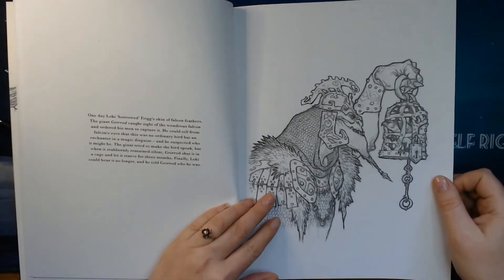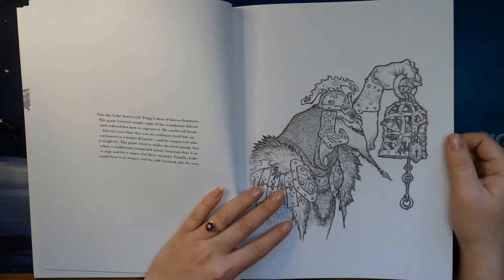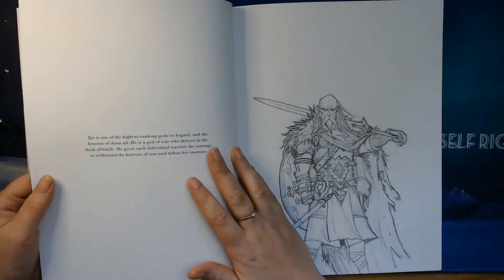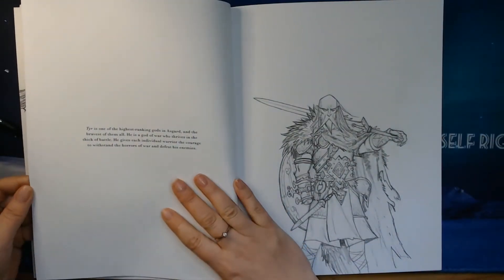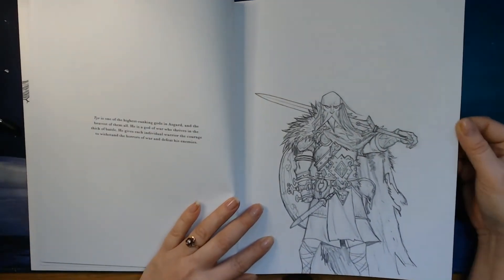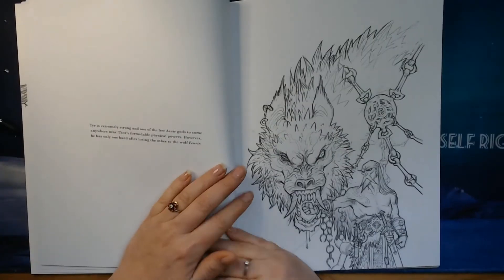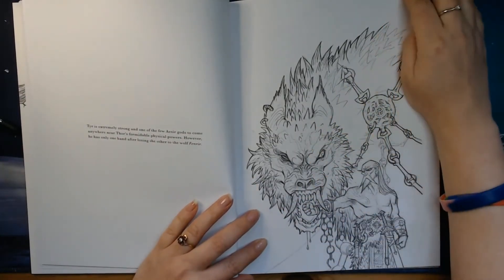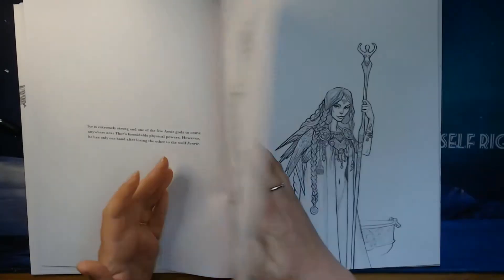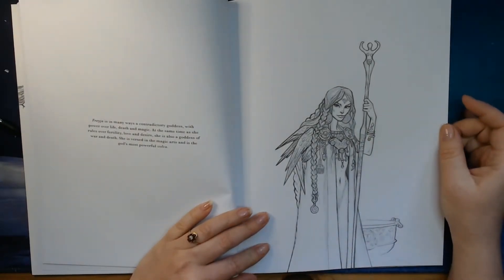Here is Loki, who has borrowed — or rather stolen — Freyja's falcon feather skin cloak. Loki is always up to something. This is Tyr, one of the highest ranked gods of Asgard. And this is the Fenrir Wolf. And here we have Freyja herself, who is a beautiful goddess.